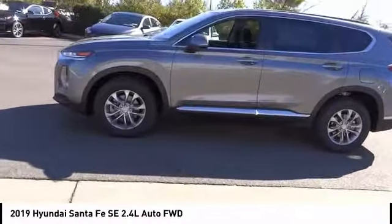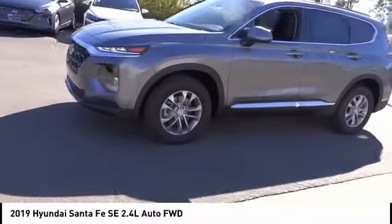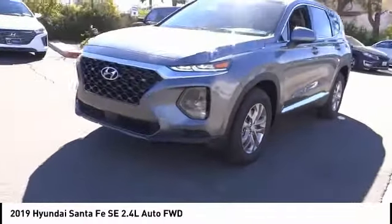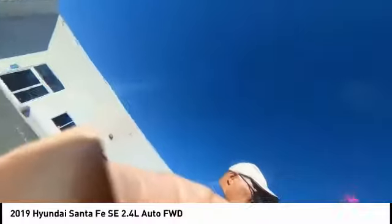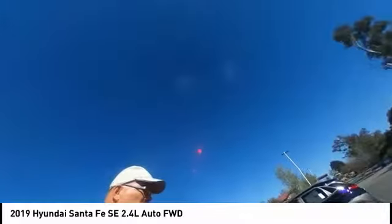Traction control, dual airbags, air conditioning, power steering, four-wheel disc brakes, power windows, electronic stability control, security system, trip computer, and rear window defroster. Drive away with a great deal on this vehicle — call or stop in today.